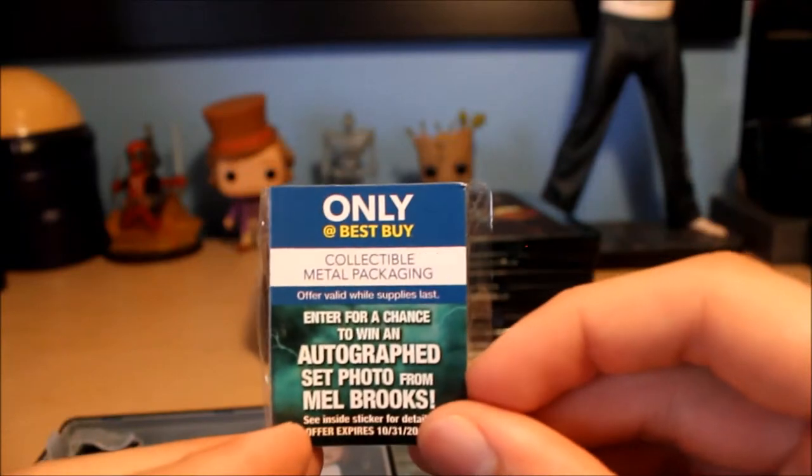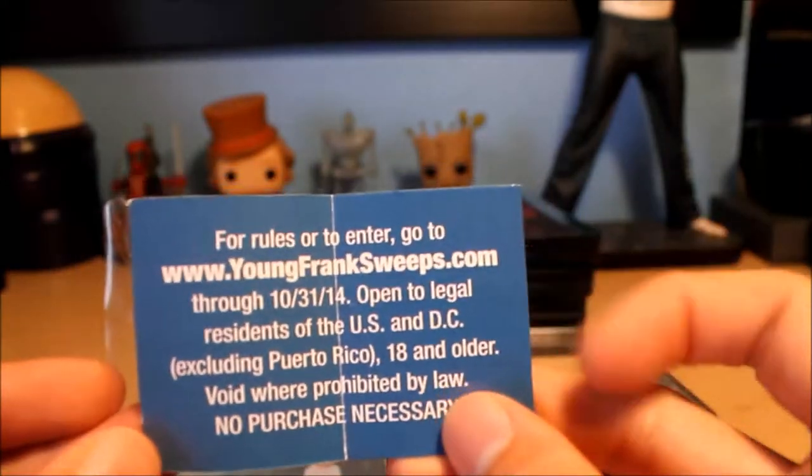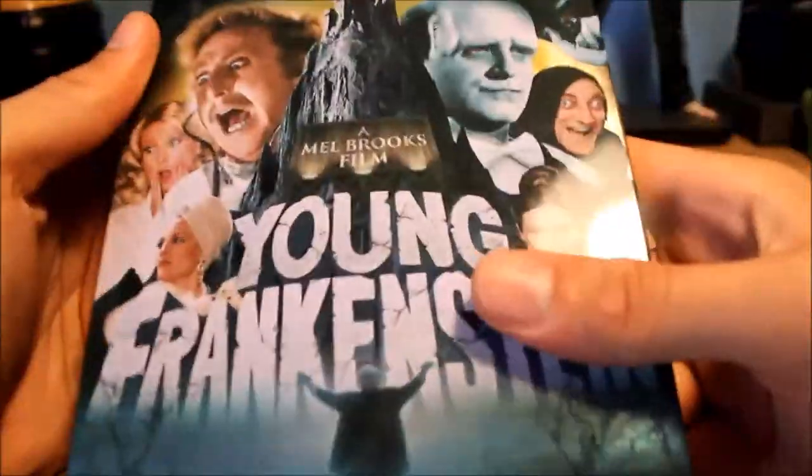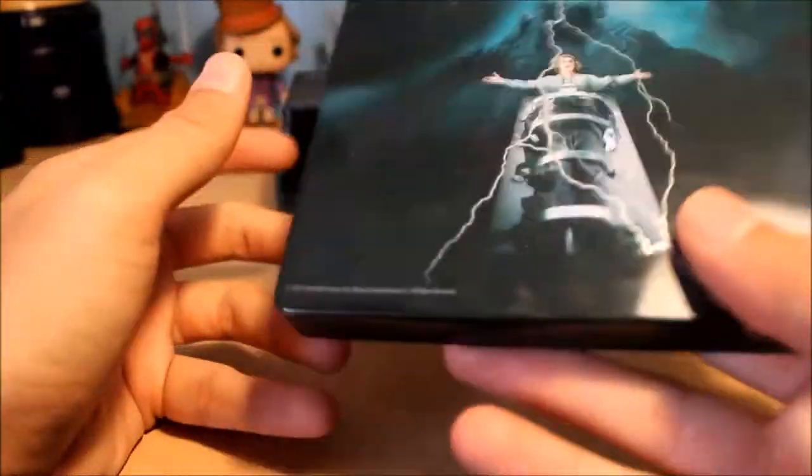We're going to open it up. The inside artwork is pretty simple but there's a nice disc with the brain in the jar. They also have this insert — 'enter for a chance to win an autographed photo from Mel Brooks' — though it expired almost two years ago. I did try doing it before the expiration date and the website wasn't working. I put this at number five mainly because there's not much going on. It's a 40th anniversary edition of an old classic. The cover art is probably the best part — still very nice.